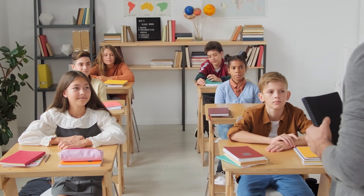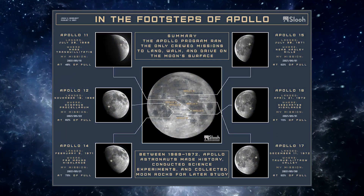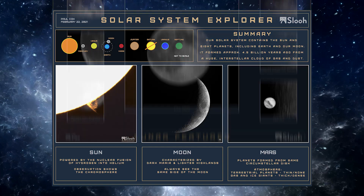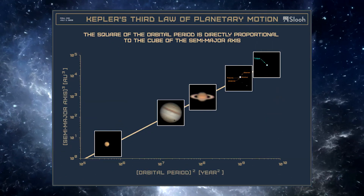It's time to reimagine how you teach astronomy in your classroom. These are infographic posters created by students on their own exploration of space using a global network of telescopes right from the classroom.